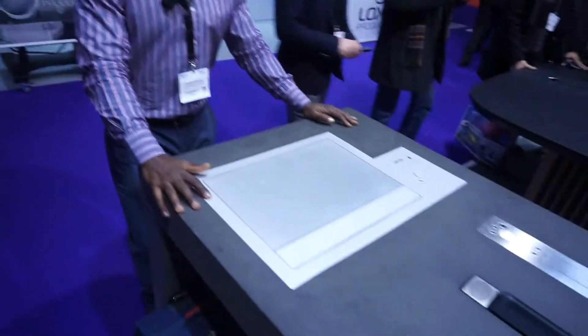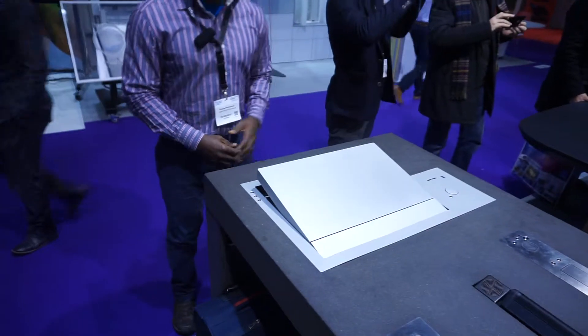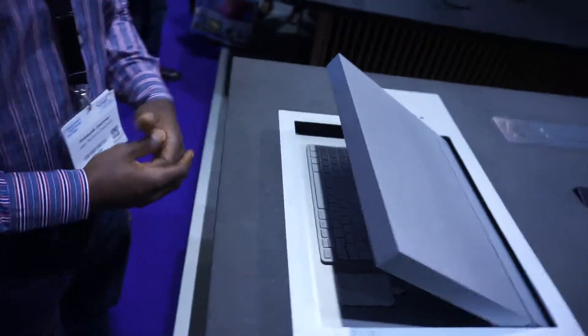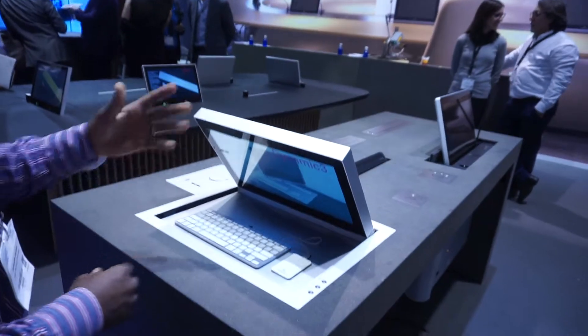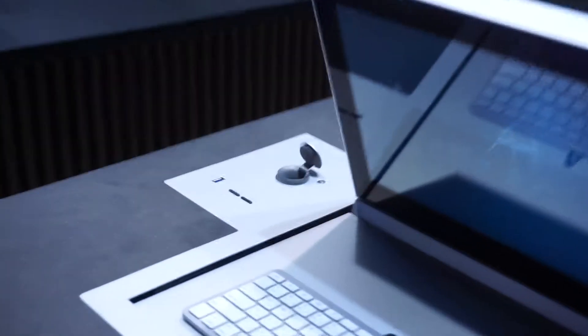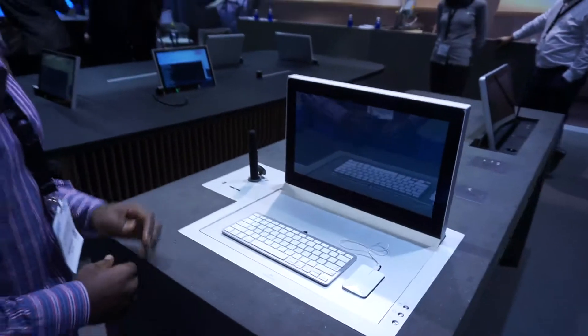Here we have a state-of-the-art executive workstation. As you can see, it's all automated — at the push of a button the device comes up. You have your computer screen, keyboard, and microphone station for communication. Depending on how it's set up, it's all concealed until the right button is pushed.